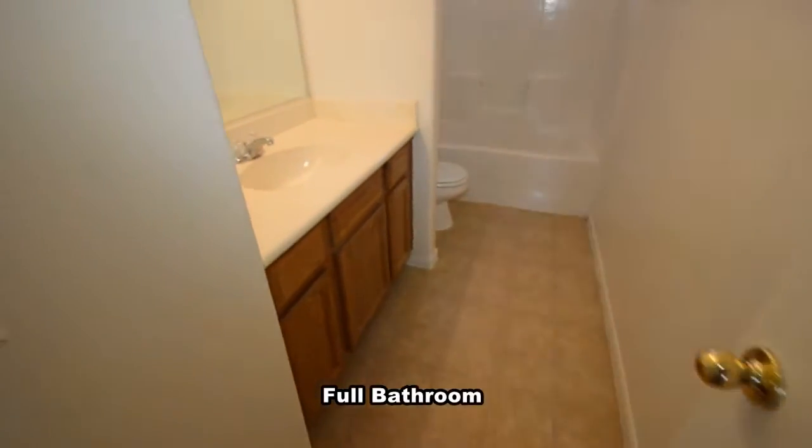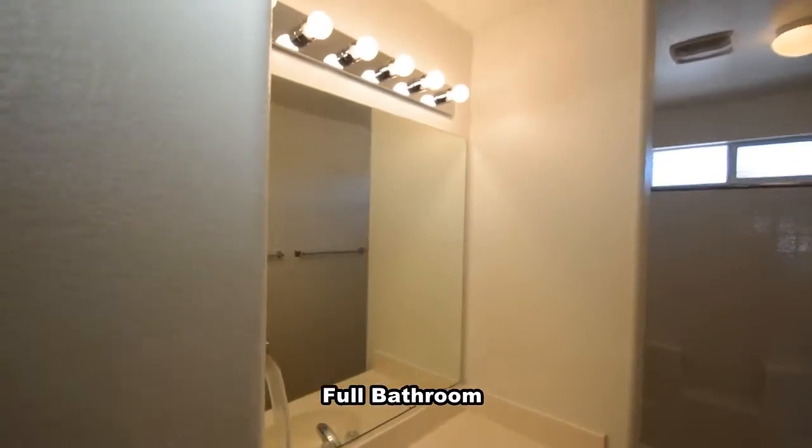The full second bathroom has a vinyl floor, double sink vanity, and a one-piece tub shower combo.